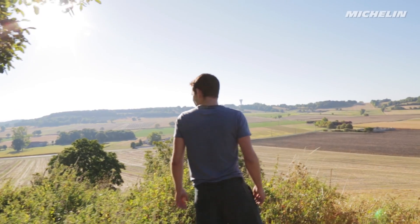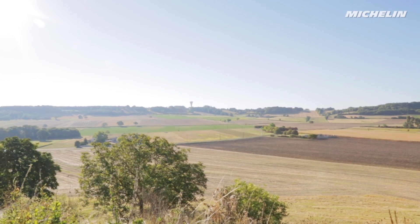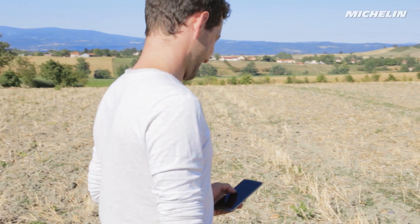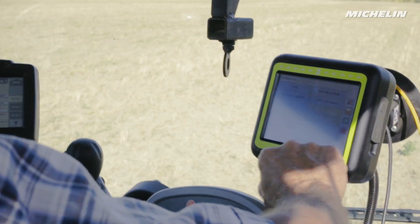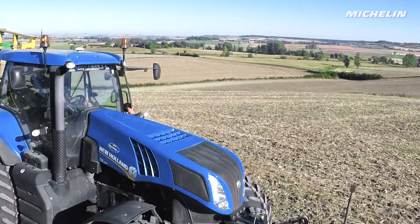Who knows how the farmers of tomorrow will work? At a time when technology is revolutionizing farming every day, Michelin is affirming its ambition to be farmers' trusted partner for increasing their yields and protecting both their land and the environment.